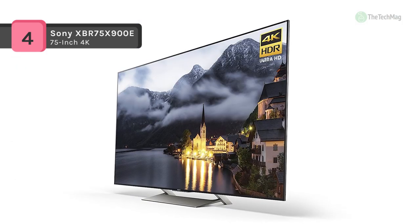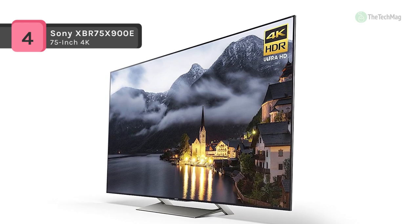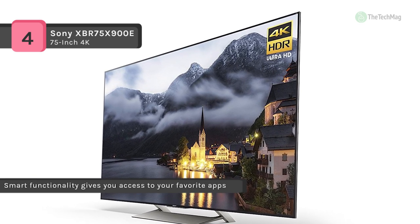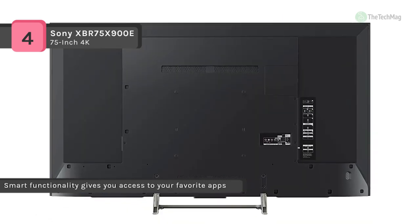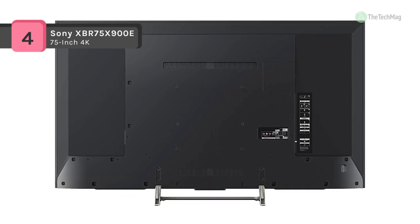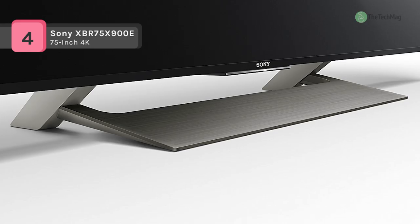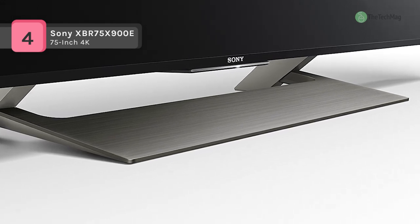This TV couples the brilliance of 4K clarity with the brightness, color, and features of High Dynamic Range, and can manage a variety of HDR formats including HDR10, Hybrid Log Gamma, and Dolby Vision. With its ultra slim profile and narrow frame, this TV keeps you focused firmly on your entertainment. Cables stay neatly hidden at the back and front, while a flush mount swivel section gives easy access to ports and connections.